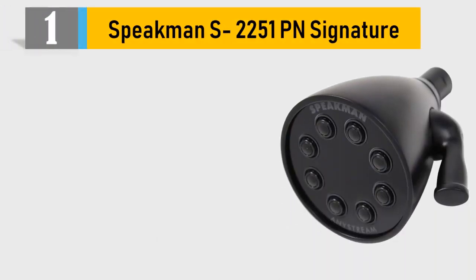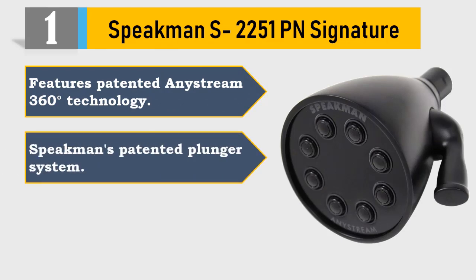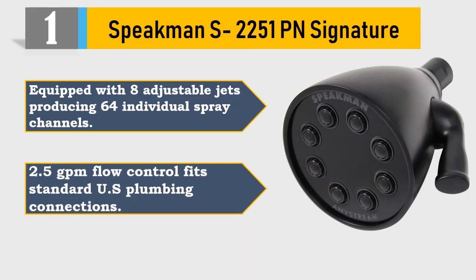Number 1: Speakman S-2251-PN Signature. Features patented Anystream 360-degree technology. Speakman's patented plunger system, constructed of durable solid brass ensuring quality and longevity. Equipped with 8 adjustable jets producing 64 individual spray channels. 2.5 GPM flow control, fits standard U.S. plumbing connections.